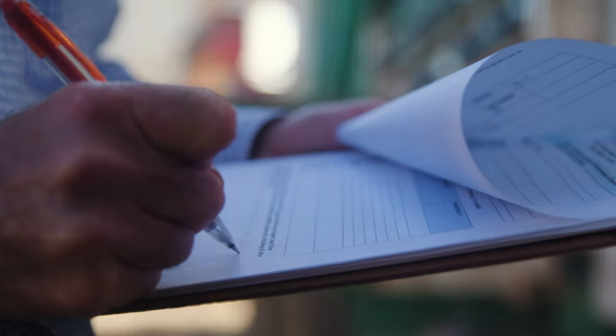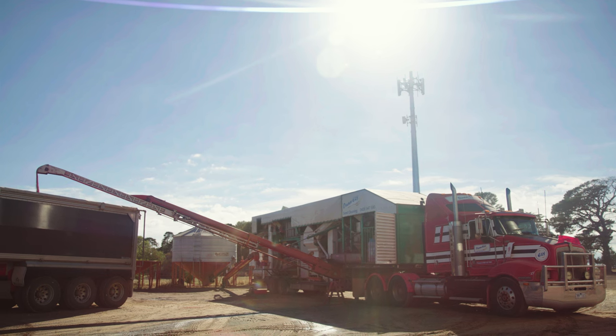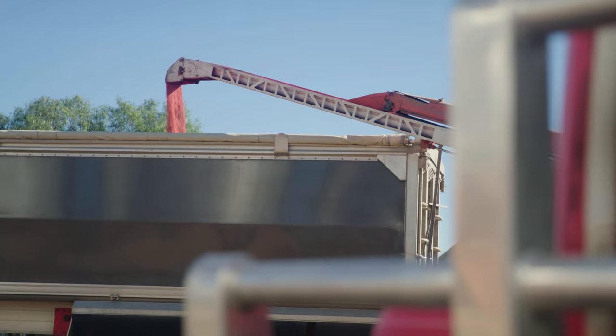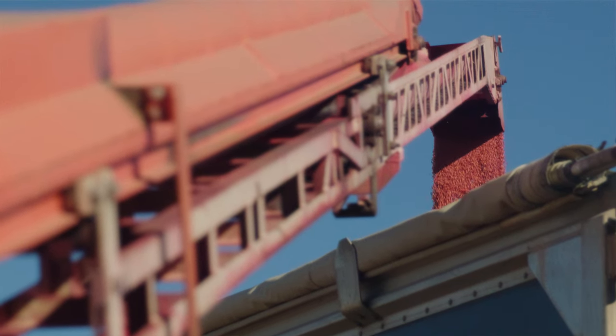The seed flow rate seems good. The operator's running at the normal tonnes per hour that his machine operates at. The farmer had no issues getting the treated grain out of his bin and into an auger and back into the silo. So everybody that's been involved so far today is pretty happy with what they've seen.